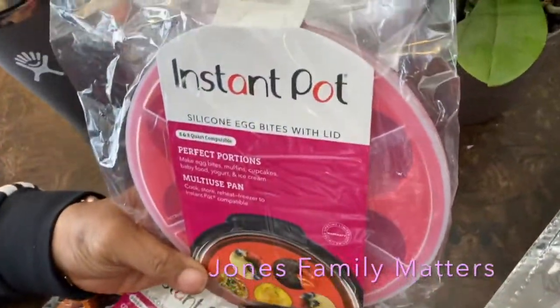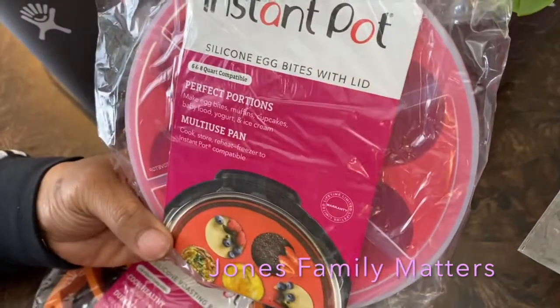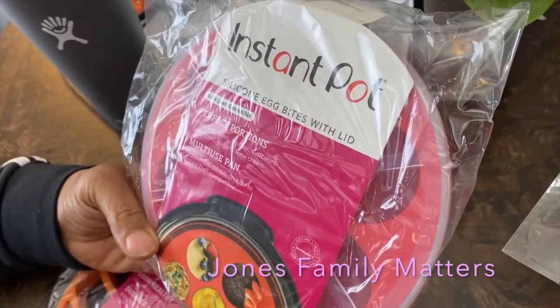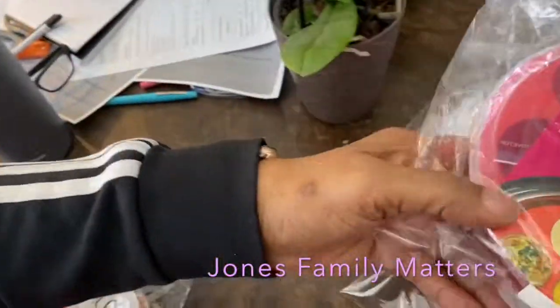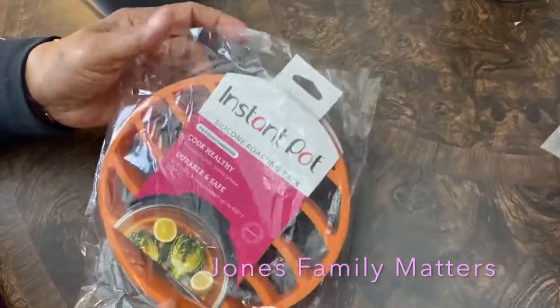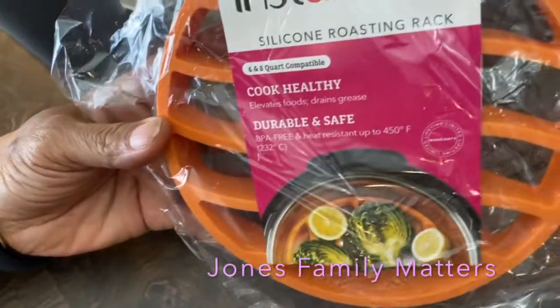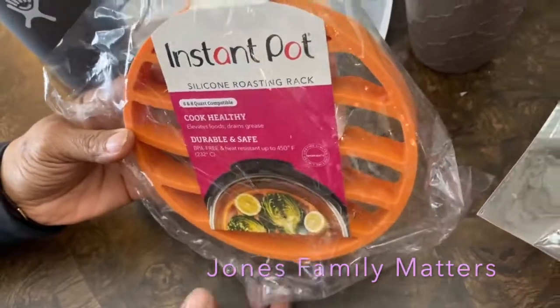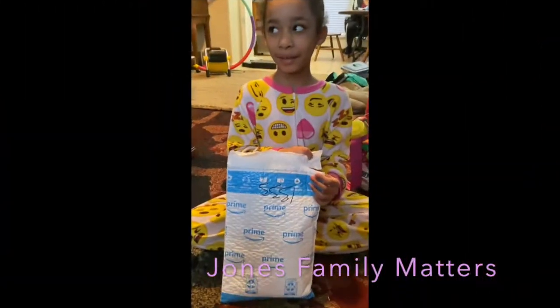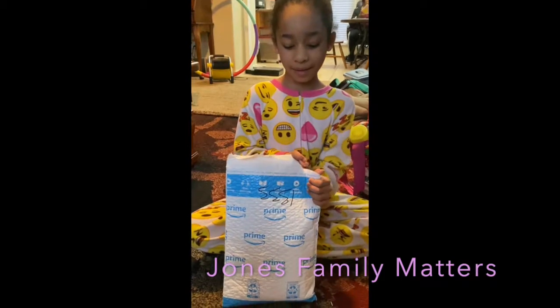I got a silicone egg bite maker — I've been doing these in the oven so it'll be nice to do them in the Instant Pot. I also got a silicone cook rack and roasting rack. That's all I got in this one.